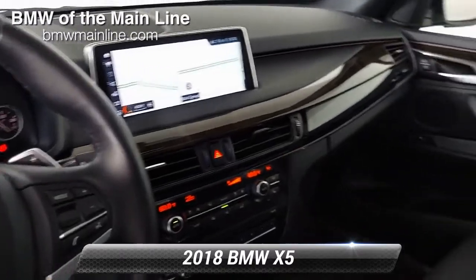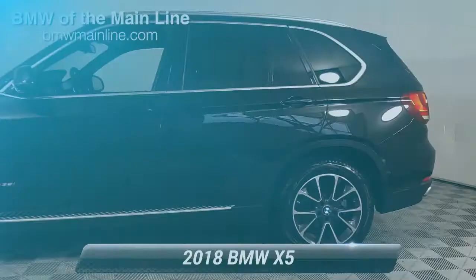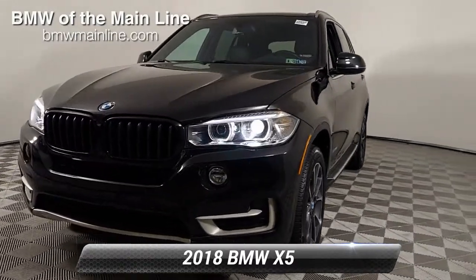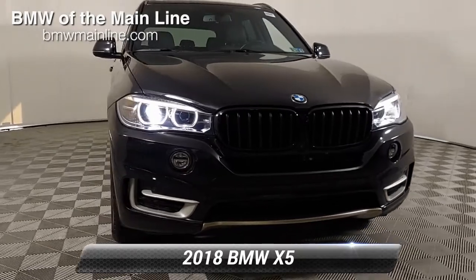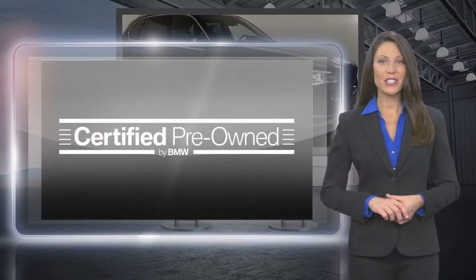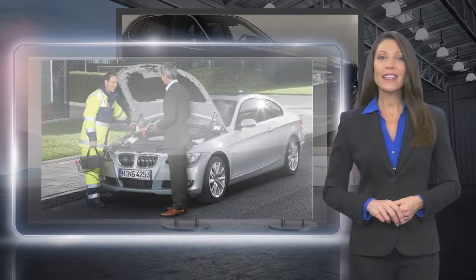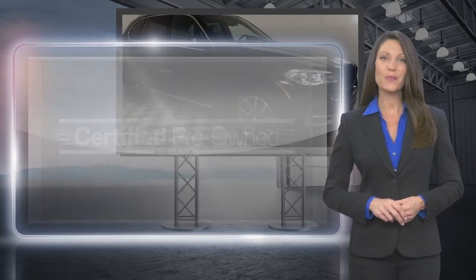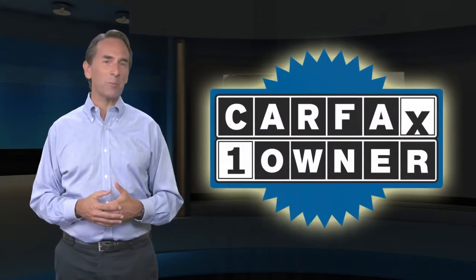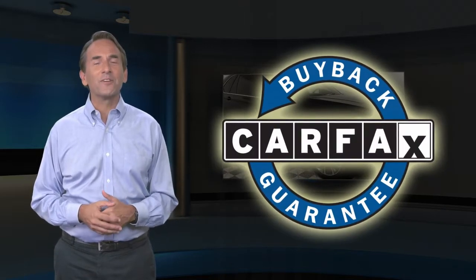We'll be right back. Feel confident in this Carfax Verified One Owner Vehicle with the Carfax Vehicle History Report. Find this complimentary Carfax Vehicle History Report online or contact the dealership. This vehicle qualifies for the Carfax Buyback Guarantee.